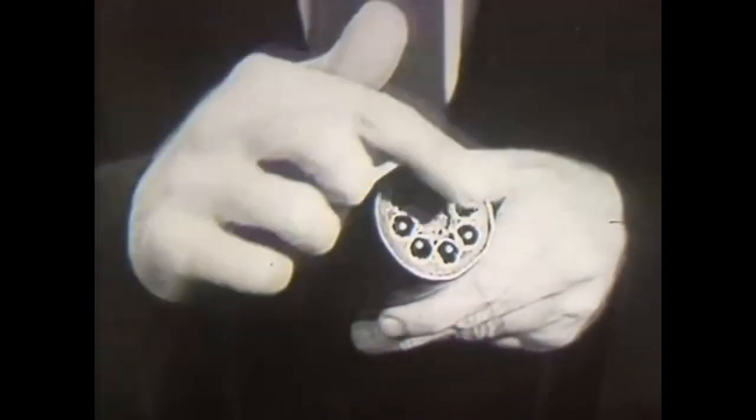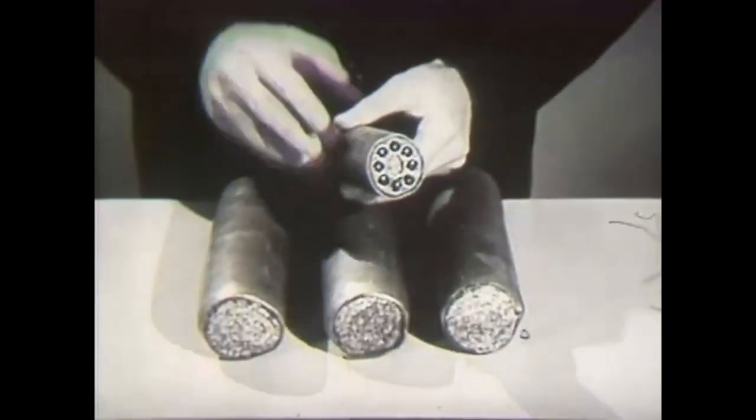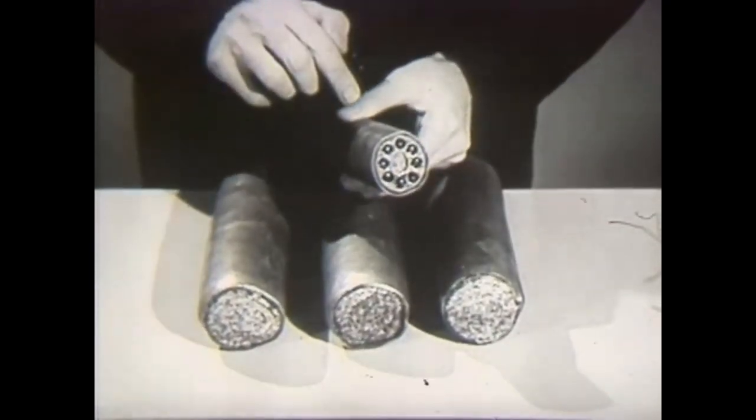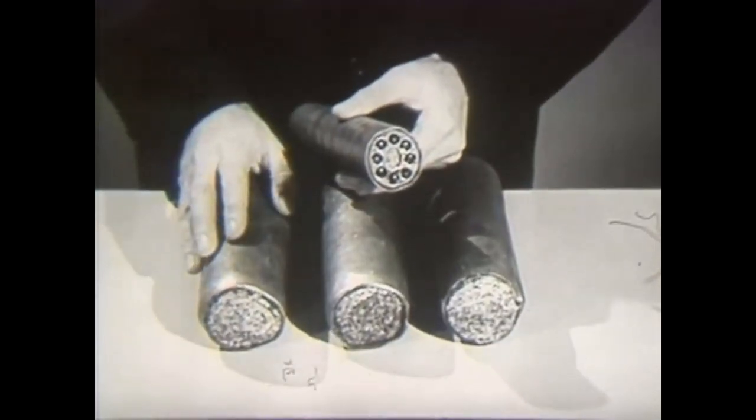Put eight coaxials into a cable and you have a small, compact unit. More calls can be carried at one time through this coaxial cable than could be carried by all three of these large, conventional cables. Telephone engineers realized that this broad communications highway called coaxial could also be used to carry television programs from city to city.